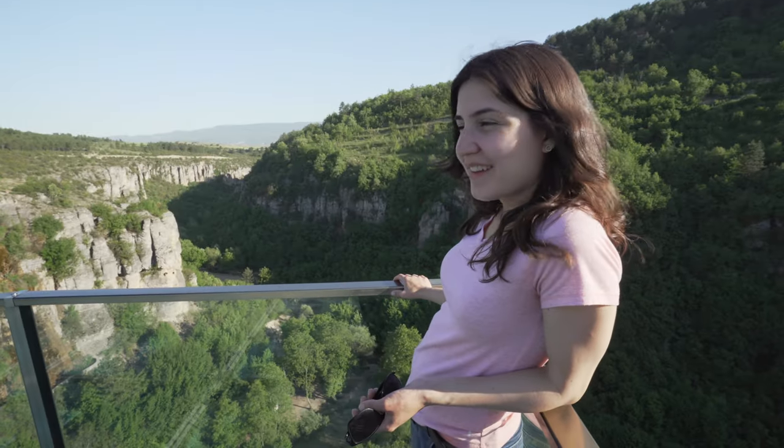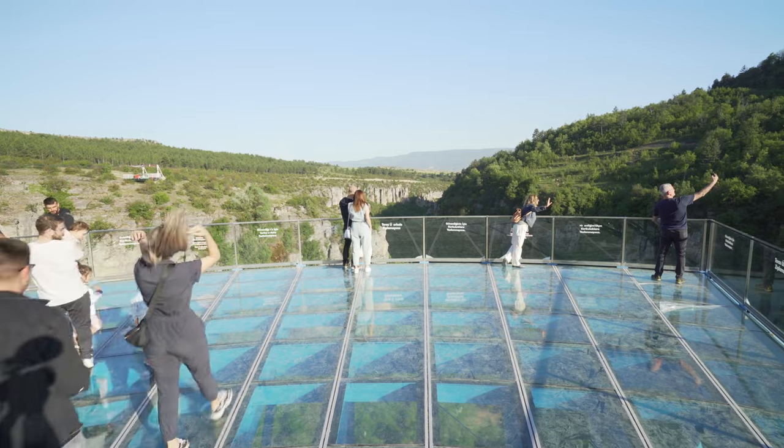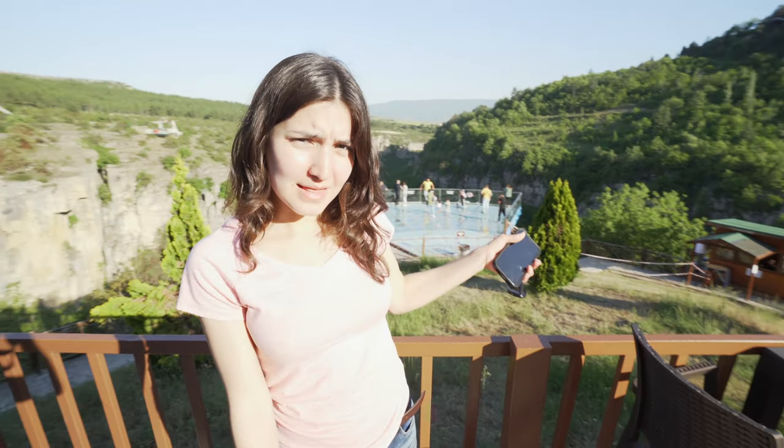We paid 10 lira to get here and I think it's worth it just to see the view, because you can see where we were walking in the canyon and it's a much better view from up here. Based on pictures and research, it looks a lot bigger and nicer, but once you get here it's kind of small and people are crowding — not completely what I expected. The better part is really the canyon: going down there and seeing the water. You have to be a little more active, but it's well worth it. We like to be active, which is maybe why we prefer the canyon.